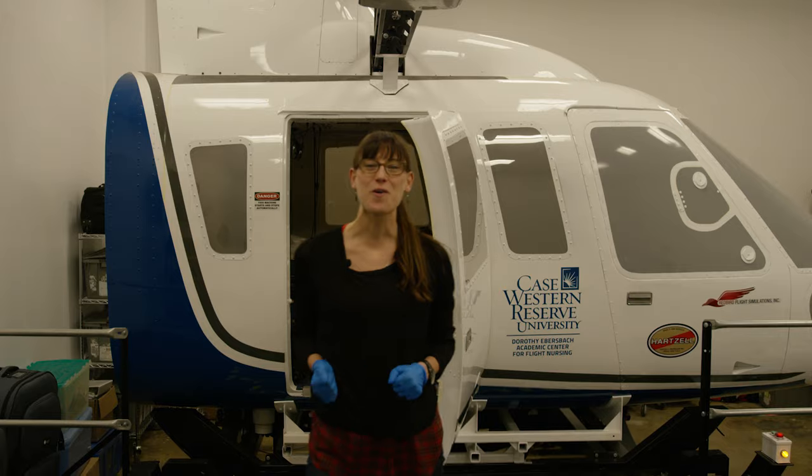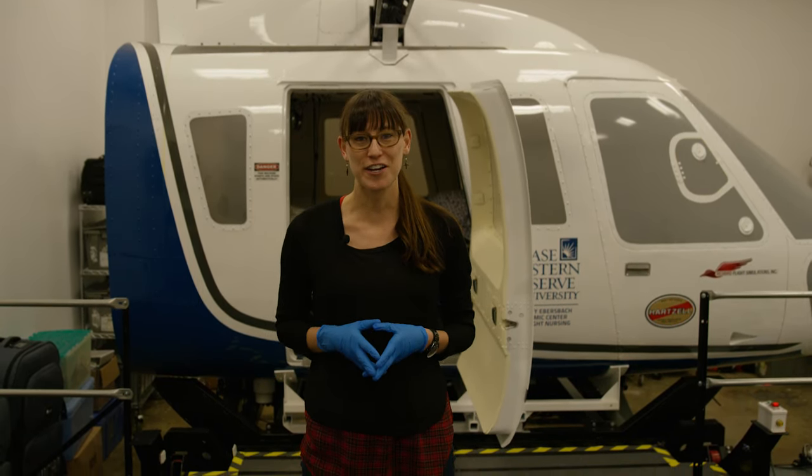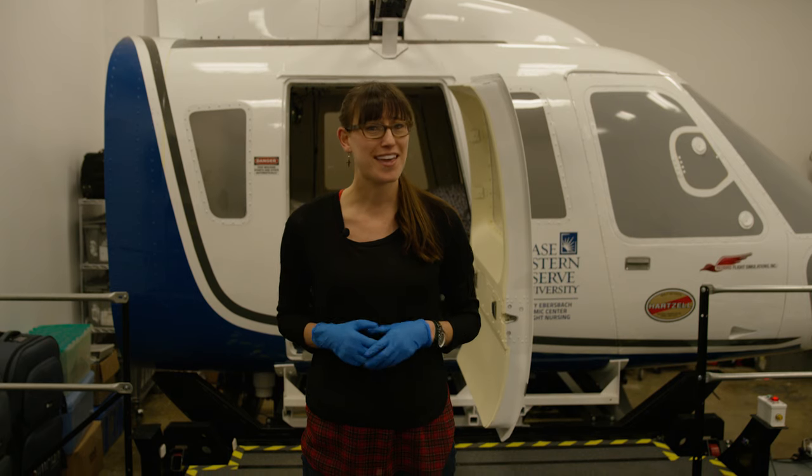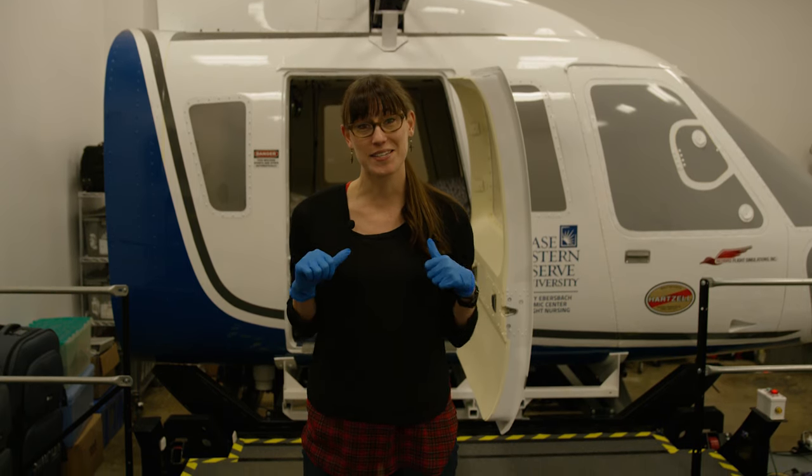This visit was so much fun but a little overwhelming. I can tell you for sure that flight nurses are awesome — they work in such a crazy, intense environment. I think I'm going to stick to the cockpit though.